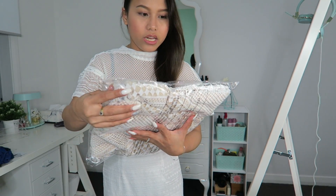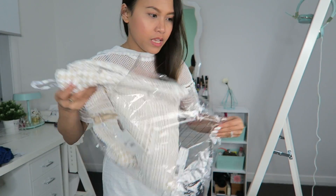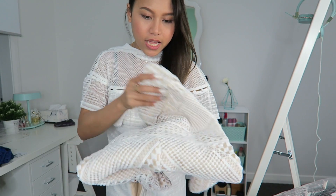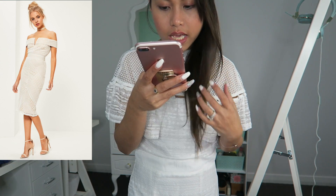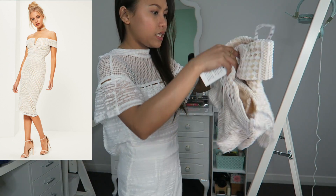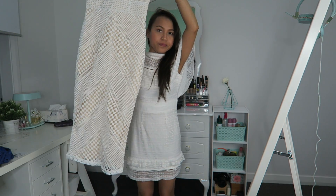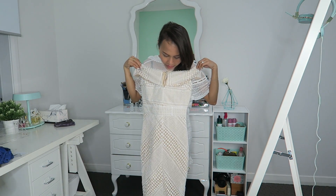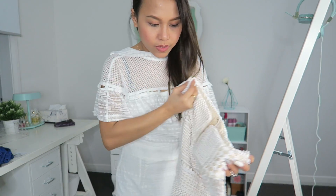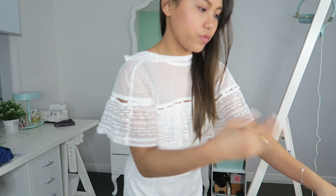Last one! Oh, this is good — it's another white dress but it has a nude lining. Oh my gosh — this one is the cheapest one at $43.95, again size four. It's a longer one. So far I really like the black one, but let's try this one on.